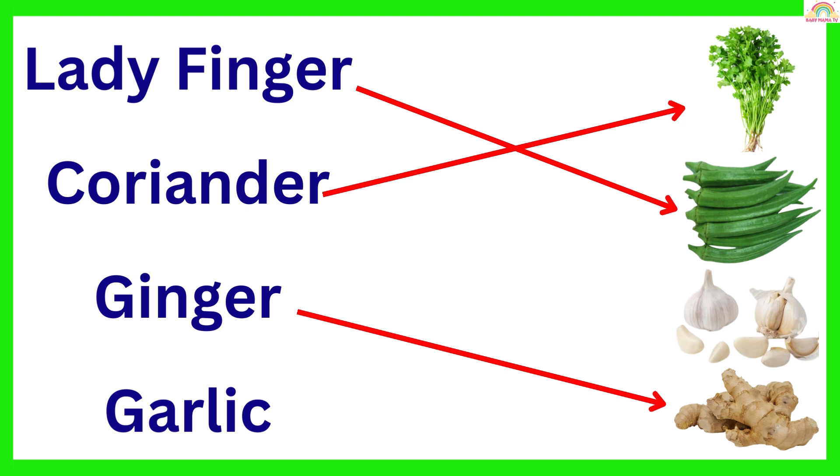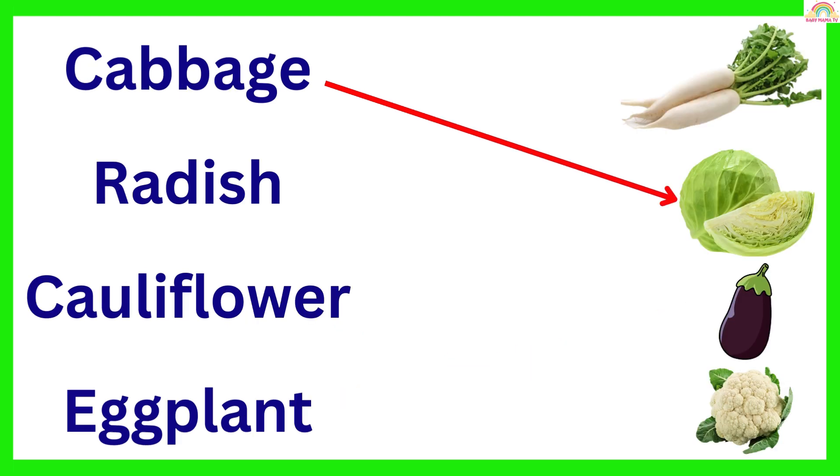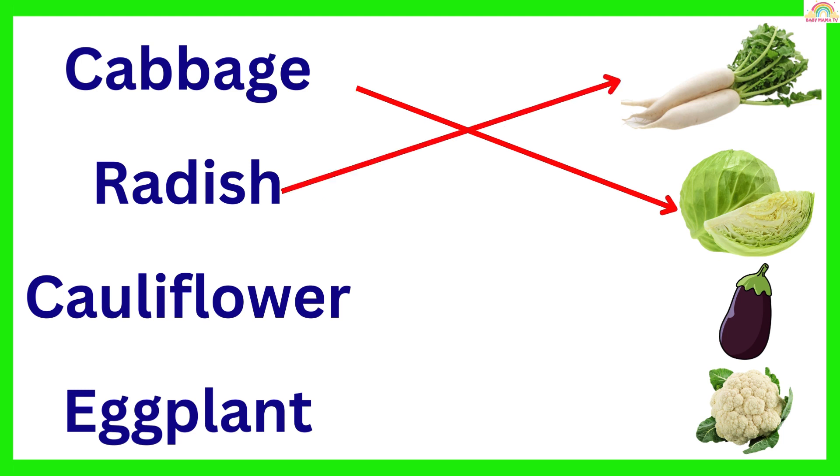Ginger. Garlic. Cabbage. Radish. Cauliflower.